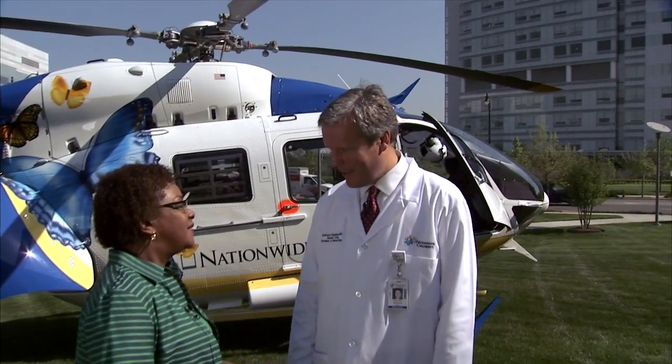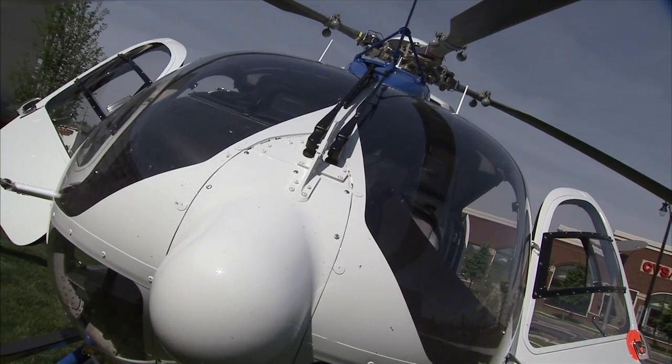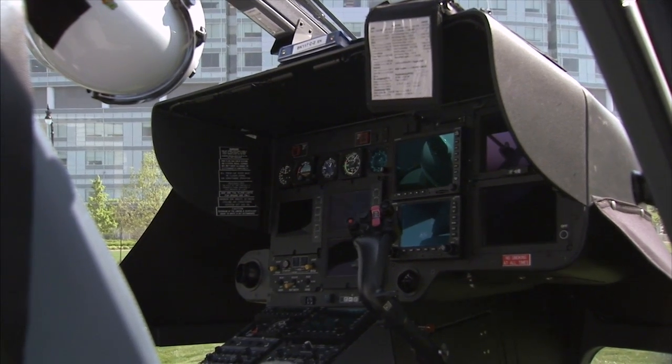Monarch One is our brand new helicopter that we've just put into service this year. It's the biggest, fastest helicopter that exists in this state. So instead of having to drive for hours and hours, this is the quick way to get those babies here. We get our team to them faster and then we get them here faster.